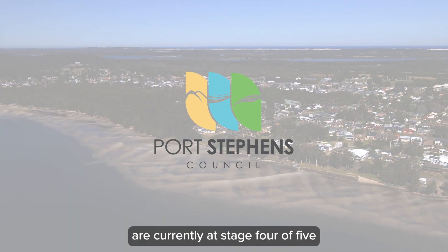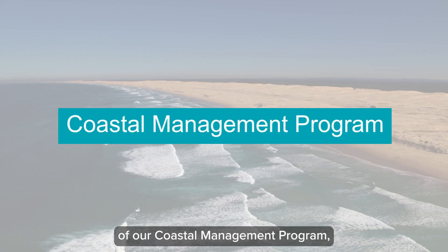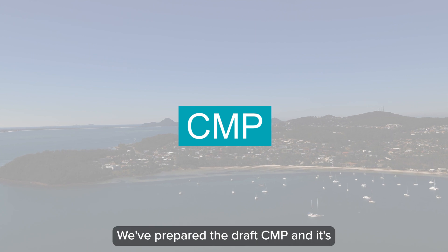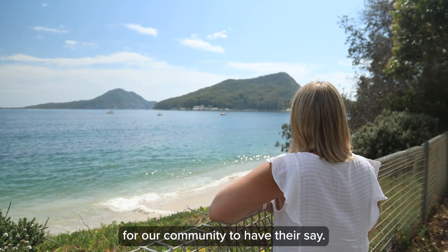Port Stephens Council are currently at stage 4 of 5 in the development of our Coastal Management Program or CMP. We've prepared the draft CMP and it's now on public exhibition for our community to have their say.